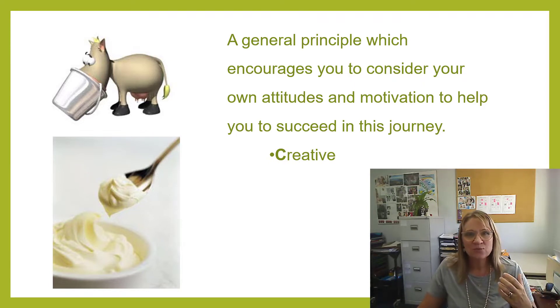The C is around learning that it's okay to be creative in the way that you study. There's no right nor wrong way to study, so be unique. Try different things and don't be afraid to try something new.